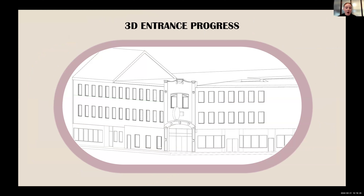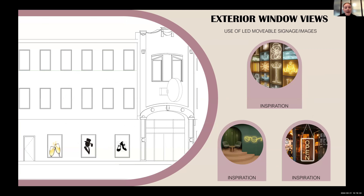I have my progress 3D of the entrance of the front of the building, and some exterior window views. Here's some inspiration — I really want to use LED movable signage at the entrance of the space to kind of bring customers in. Here's some inspiration of LED signs I found, and an elevation of images that I want to implement as LED signs in my window displays.